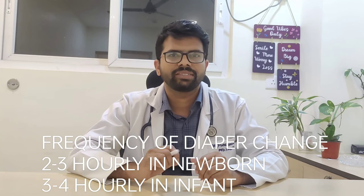Diapers should be changed every 2 to 3 hourly in newborns, i.e. less than 1 month old babies. After that, you can change every 3 to 4 hourly in infants. Anyhow, we know that the mother will wake up during the night, and that time she can change the diaper.